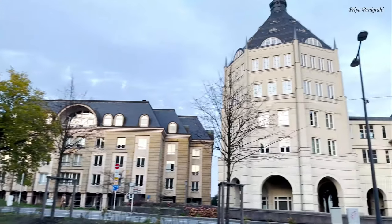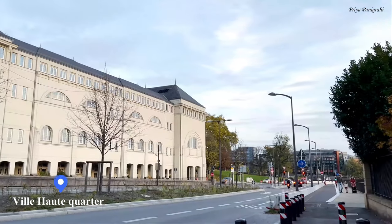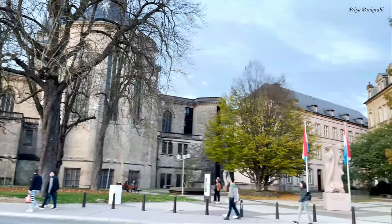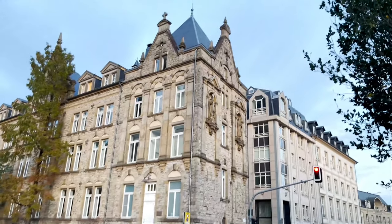Strolling through the Wilhaut quarter of the city — Wilhaut is the old district of Luxembourg and home to prestigious places, buildings, and monuments such as Place des Armes, Notre Dame Cathedral, and the Grand Ducal Palace.